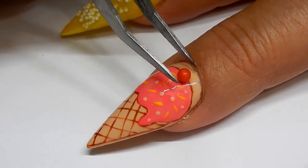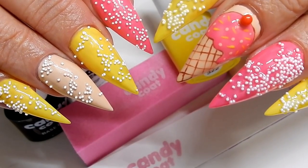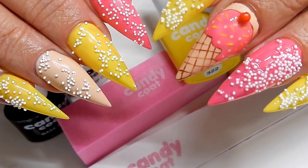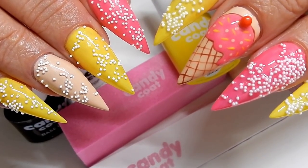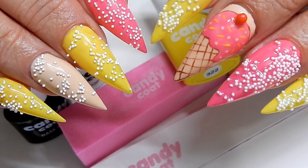I hope you enjoyed these delicious candy coated nails by Candy Coat. Please check out their website in the description box below. Thank you all so much for watching and we'll see you in the next one.